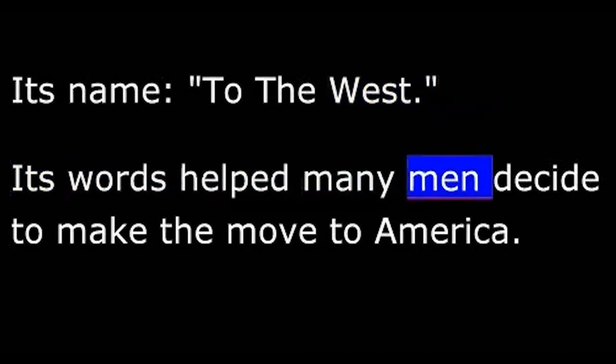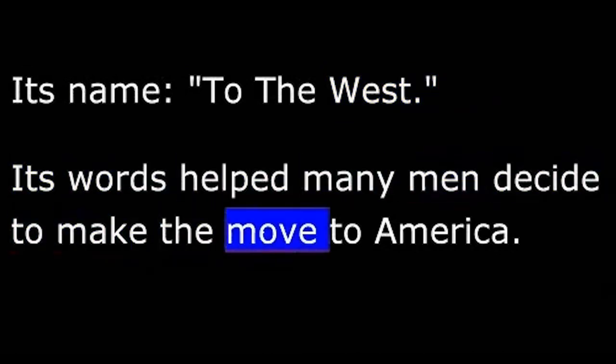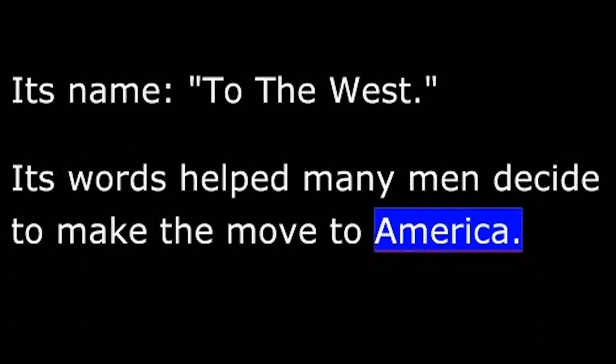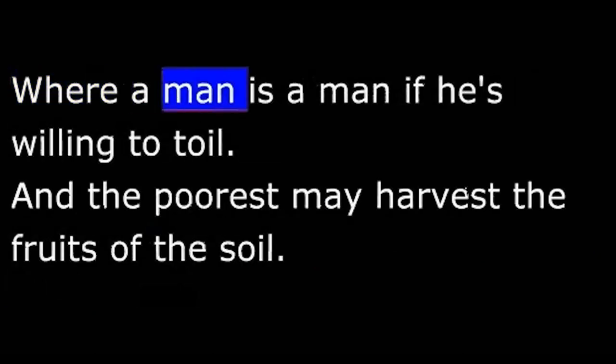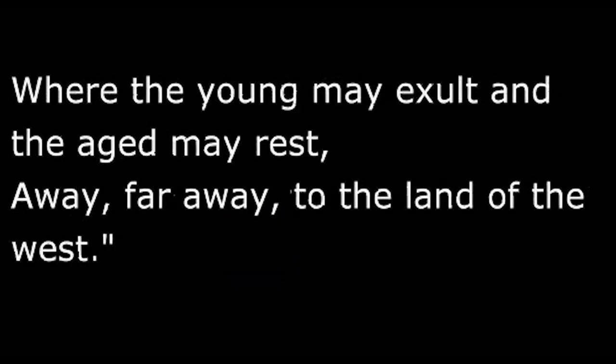Its words helped many men decide to make the move to America: "To the West, to the land of the free, where mighty Missouri rolls down to the sea. Where a man is a man, if he's willing to toil, and the poorest may harvest the fruits of the soil. Where the young may exult, and the aged may rest. Away, far away, to the land of the West."